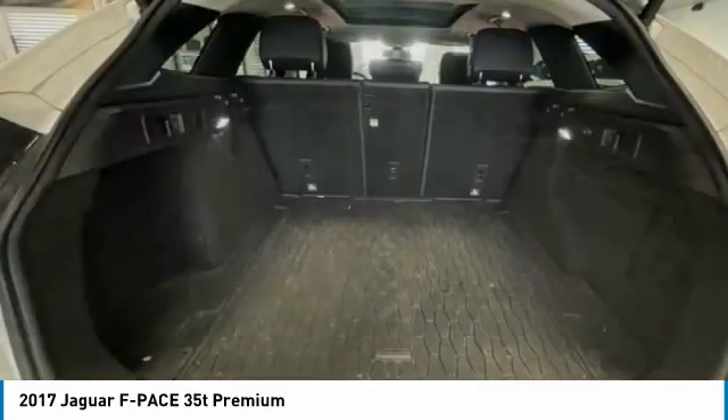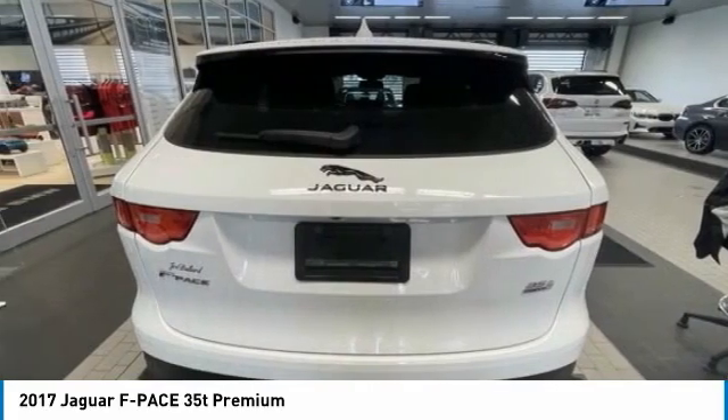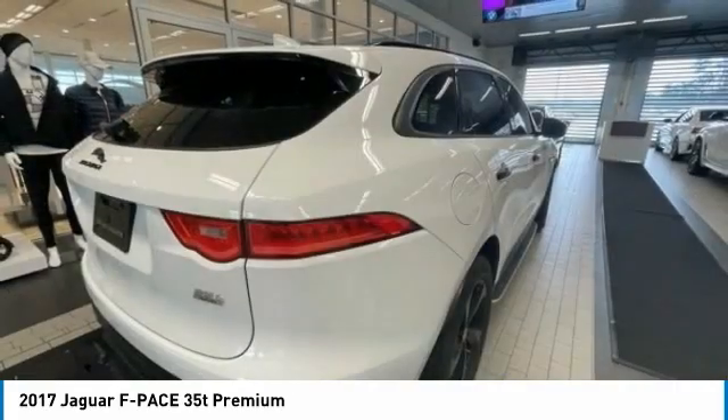Brake assist, daytime running lights, integrated turn signal mirrors, privacy glass. Drive away with a great deal on this vehicle. Call or stop in today.